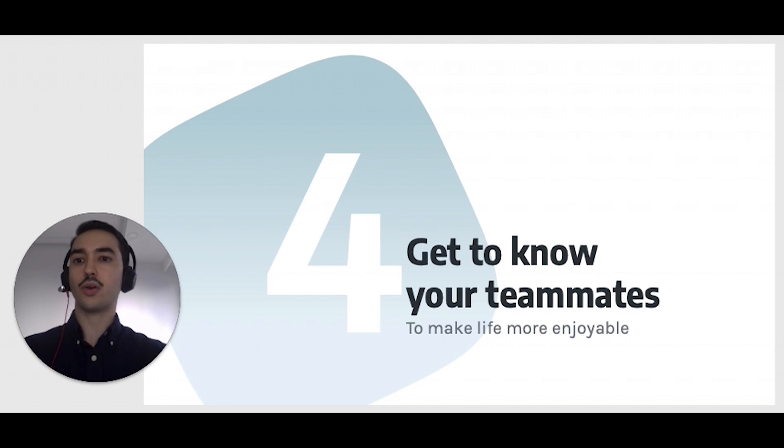Even if you connect with your peers daily, even if you discuss on video, it's not the same as being with them in person. For this reason, my fourth and last tip is: in a remote environment, go the extra mile to get to know your teammates. It will make work and life so much more enjoyable.